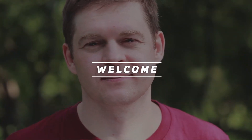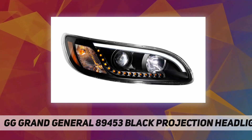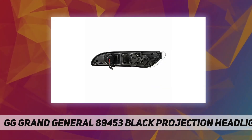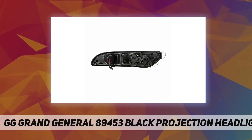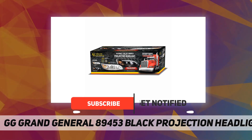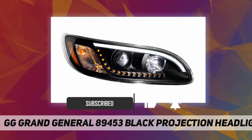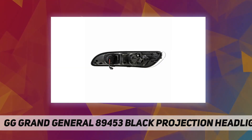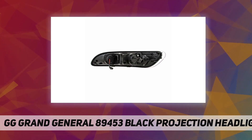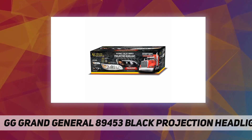Welcome back to my channel. Grand General 89453 black projection headlight — Grand General black projection headlight with LED position, passenger side for Peterbilt 386 and 387 models. LED and bulb, 12V daytime running light with 21 high-power SMD LEDs. 12V turn signal light, number 3157 replaceable incandescent light bulb. 12V side marker light with high-power SMD LEDs.